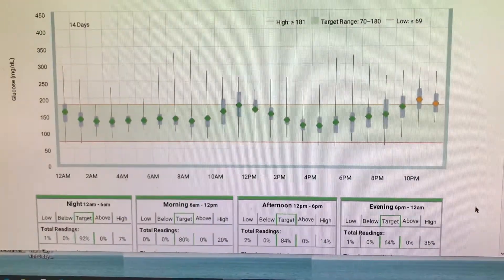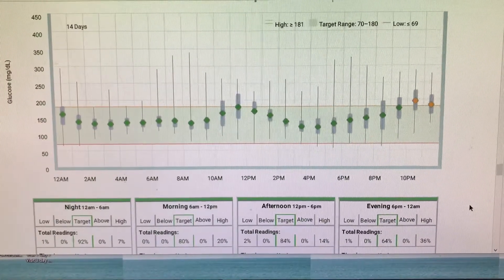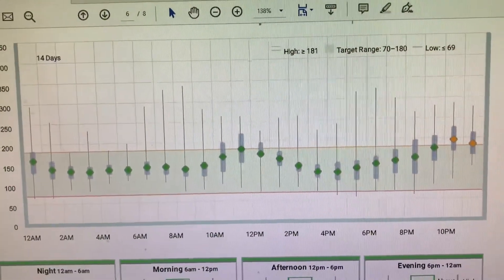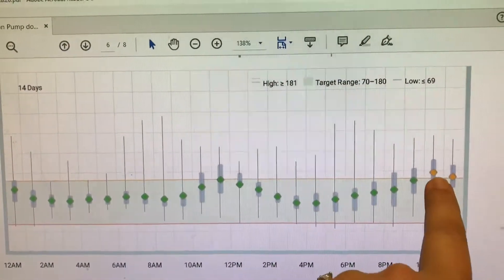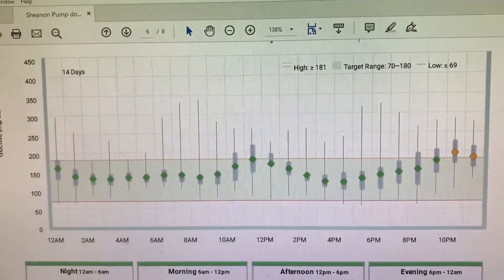And that usually gets me an A1C in the 6.5 to 7% range. Here I'm going to share with you my most recent download. Here is a download of my CGM data from my insulin pump, and as you can see, here we have my average blood sugar readings over time. You can see in the evenings those little orange dots indicate that I tend to be more out of range at that time.